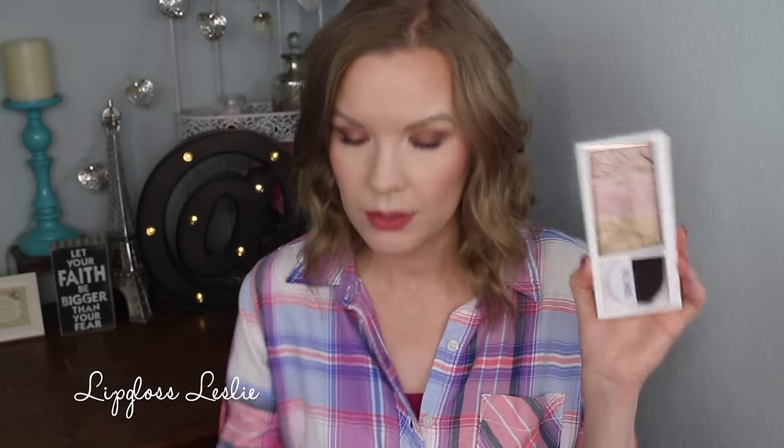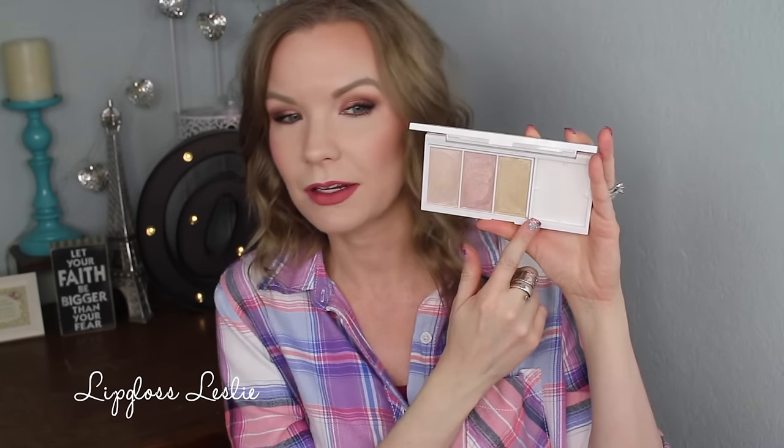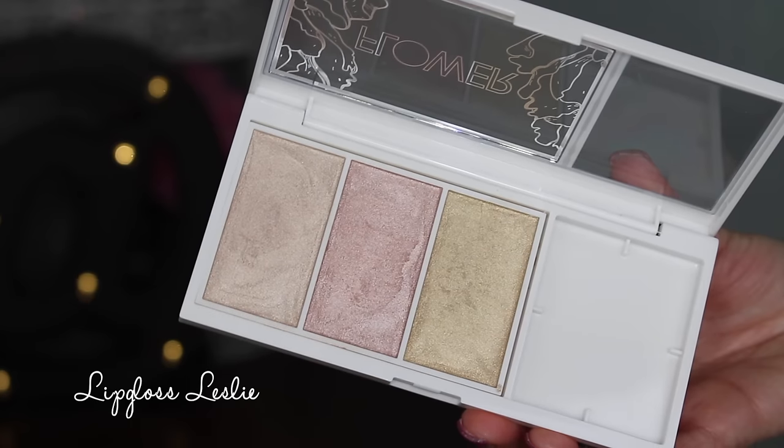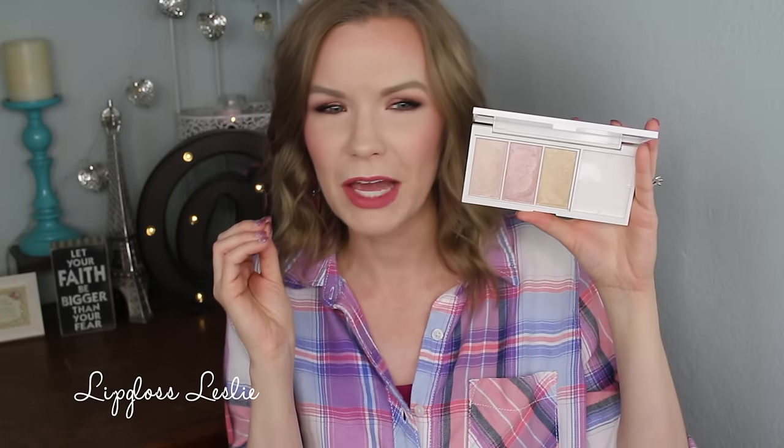My favorite product of all — this is the Shimmer and Strobe Highlighting Palette, and this was $12.98. Here's what the packaging looks like. Same design — same really crisp, clean white look to it. Now this does come with a little brush, but it's not super soft. I mean you could use it, but you'd get some real chiseled highlight there because that is a chiseled brush. So this is what this one looks like — you get a nice champagne highlight, a nice pinky highlight, and a nice golden yellow highlight. These look very pretty in the pan — they look swirly, almost like a liquid that dried.